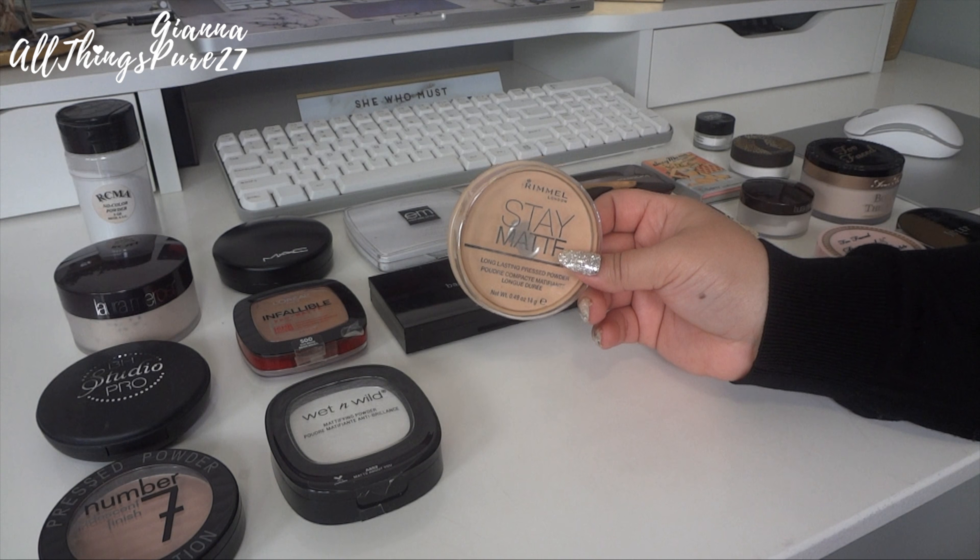Also from the drugstore we have this one from NYX — this is their mattifying powder. I got it last year doing a full face of drugstore products. I enjoyed it but it's nothing extraordinary. I don't like it under the eyes — it was a little drying there — but for the rest of the face it's pretty good. However, I have so many other translucent powders I use more, so I'm going to give this one away.